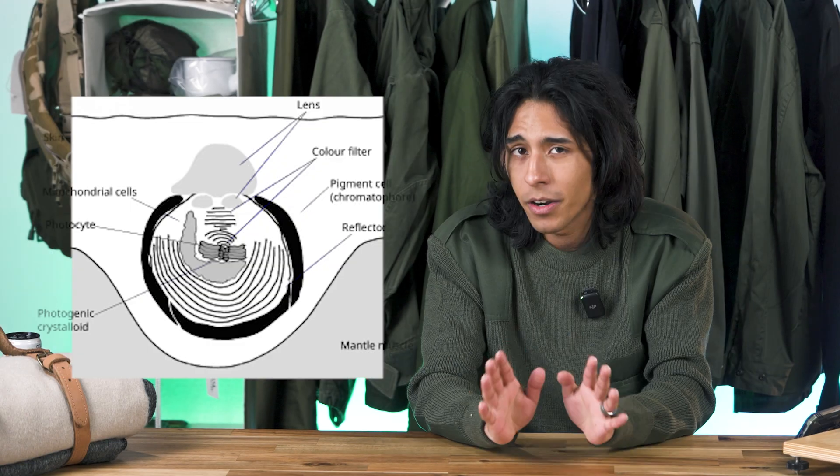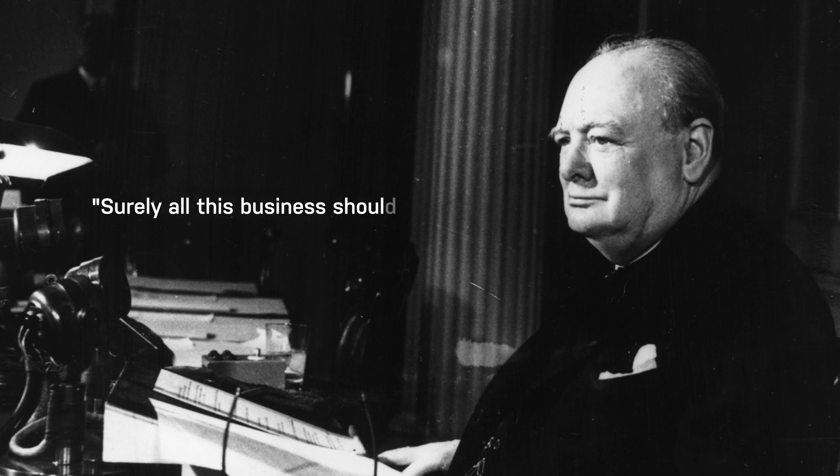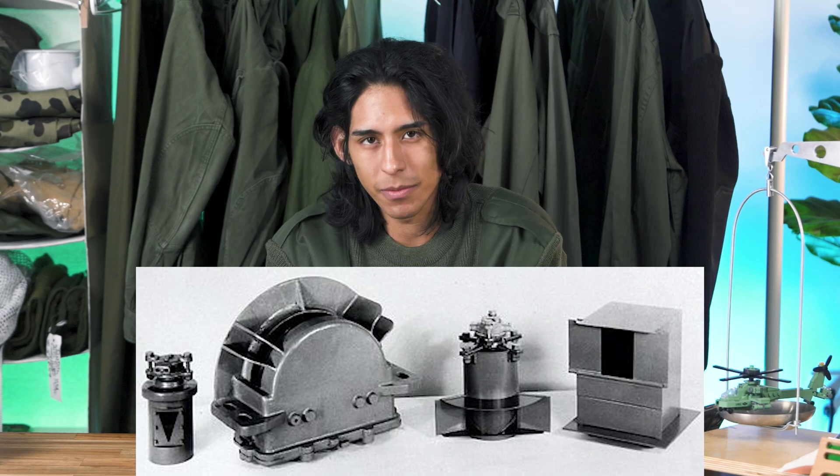On the third rendition, they placed photocells — very similar to the squid's photophores — to measure the brightness of the sky and the brightness of the ship so the lights could be much better adjusted. The results seemed pretty promising. For further development, they reached out to Winston Churchill, who in his dapper language told them, 'Surely all this business should be pressed forward on a broader front than on one ship.' And just like that, the British Electric Company started creating custom projectors specifically for the HMS Largs and the HMS Penelope between January and February of 1942.